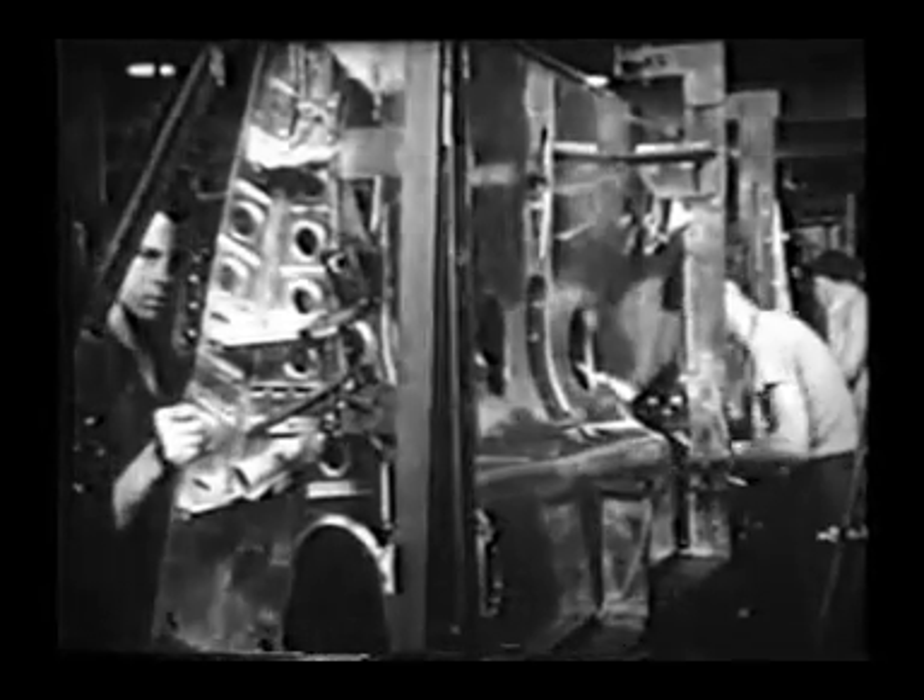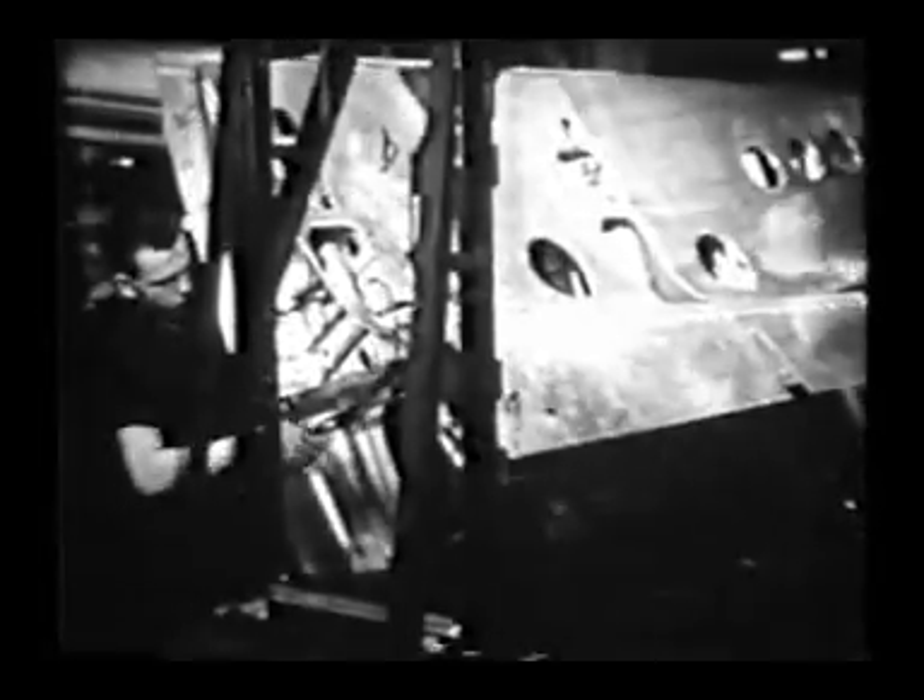Together, they turn out planes guaranteed for maximum flight performance and safety.